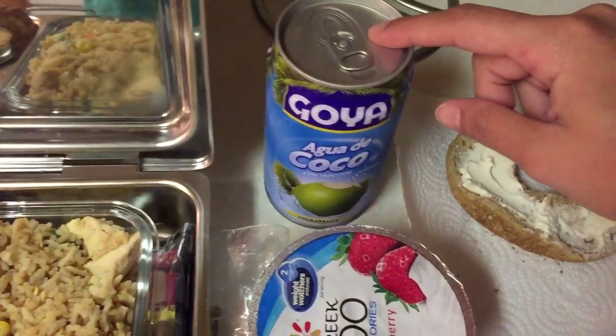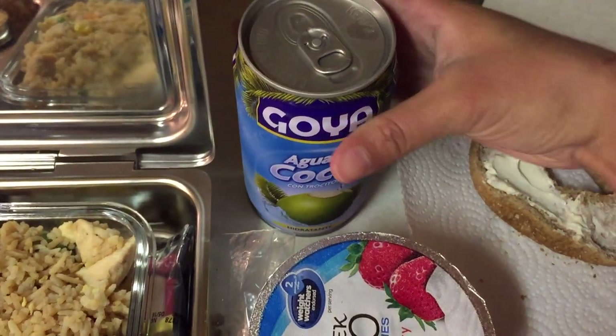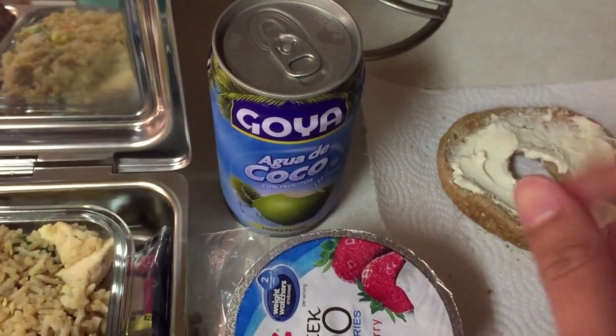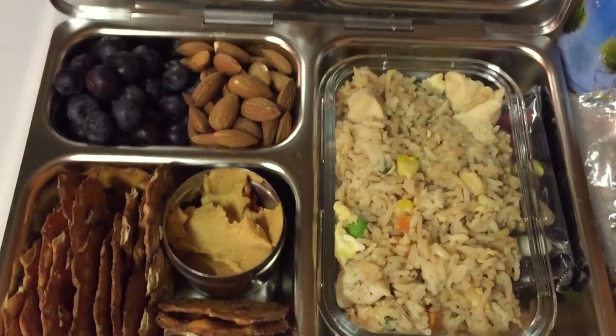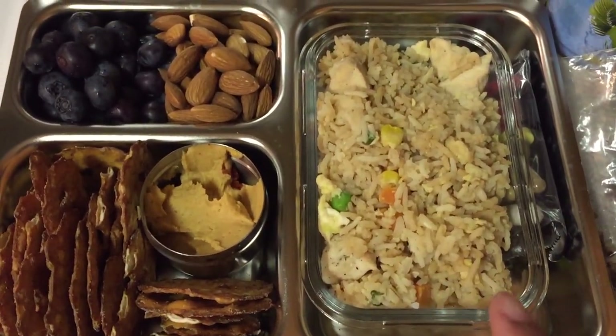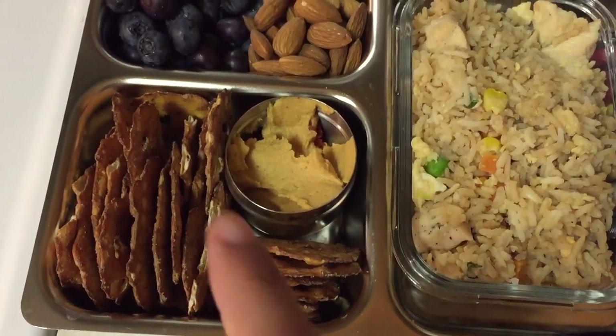To drink he's having agua de coco, which is coconut water — it's from the brand Goya and it's super good, it has coconut chunks in there. For his main lunch he's having chicken fried rice and it's homemade, along with some pretzel chips with some hummus and some almonds.